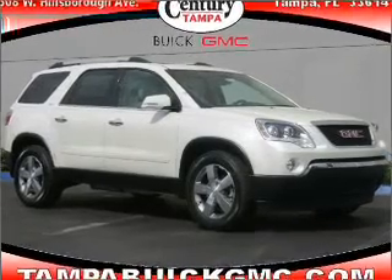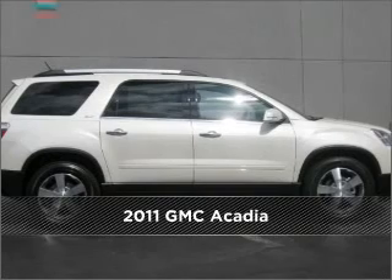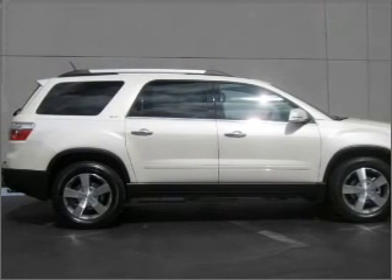Your dream has been realized with this 2011 GMC Acadia. This vehicle will more than meet your needs.